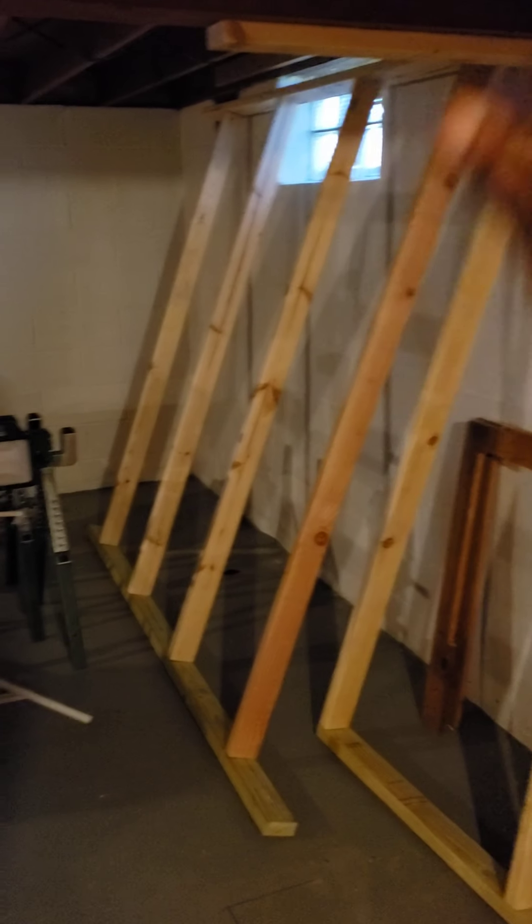Because the stairs are going to be here going down, there'll be storage space under the stairs and a door right here to go out.